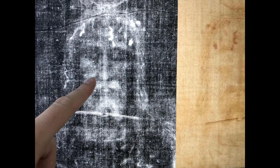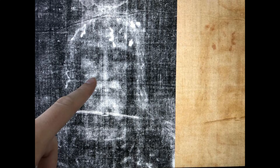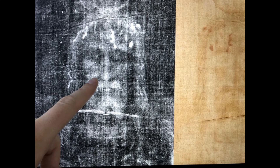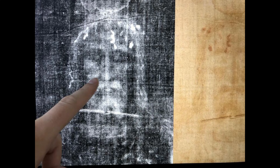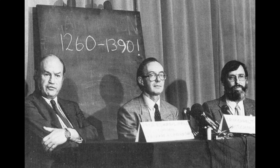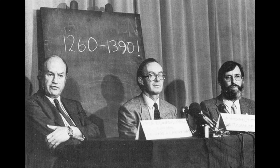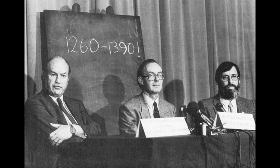Thousands of people visit the Shroud each year. In the 1980s, a group of scientists used radiocarbon dating to analyze the cloth, concluding that the Shroud was crafted between 1260 and 1390. This suggests that the Shroud was an ingenious and elaborate fake, which ruffled feathers.